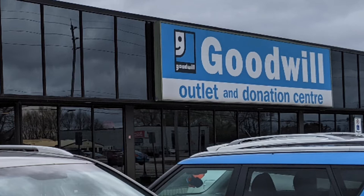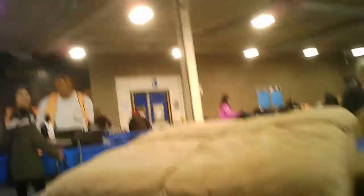Hi and welcome to another tour by Hawaiian Shirt Papa. This one is of the Goodwill Outlet and Donation Center, commonly called Finn's Shop. It's also known by another name — By the Pound.